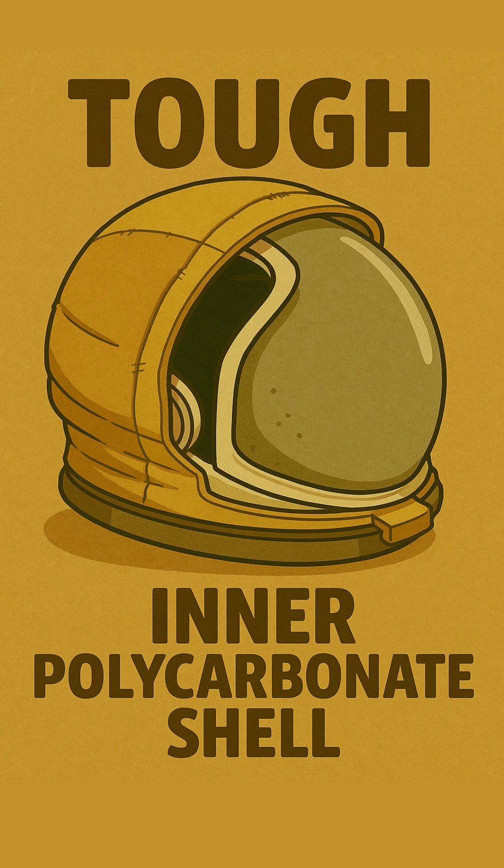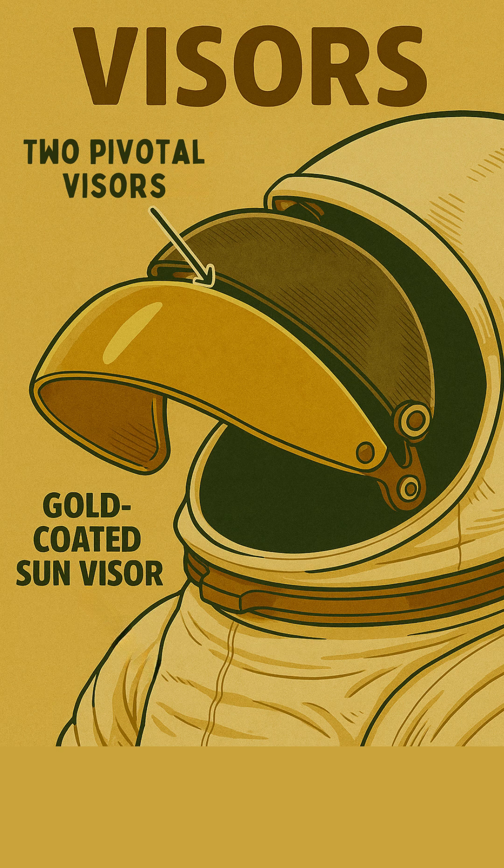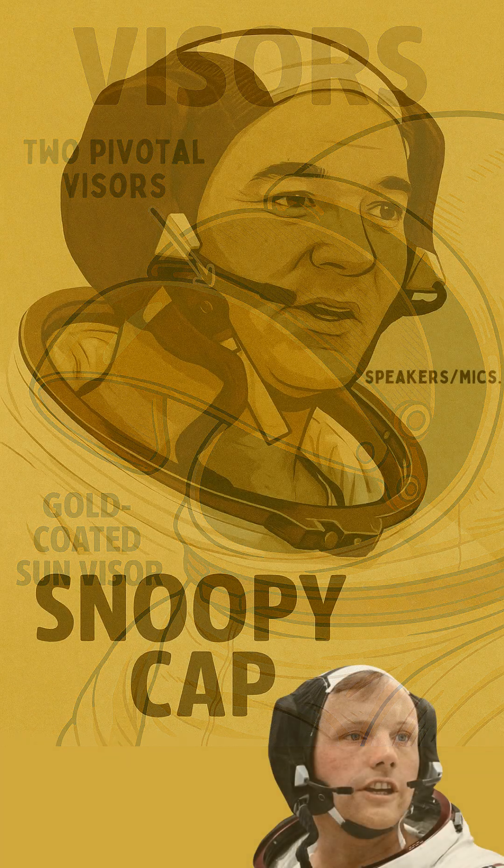Keeping them safe in the vacuum of space, there were the visors — not just one but usually two: an outer impact-resistant one for micrometeoroid protection, and a crucial gold-coated sun visor. That golden shield wasn't just stylish — it was essential, blocking harmful UV rays and the blinding glare on the super bright lunar surface.